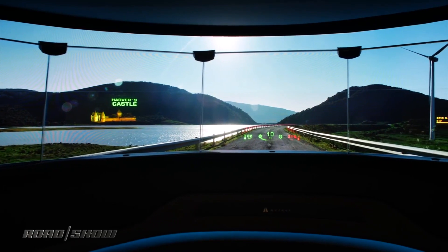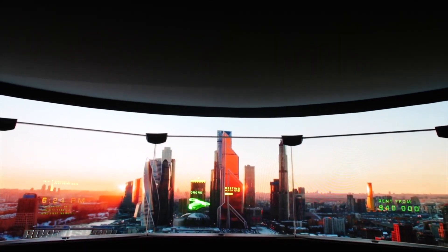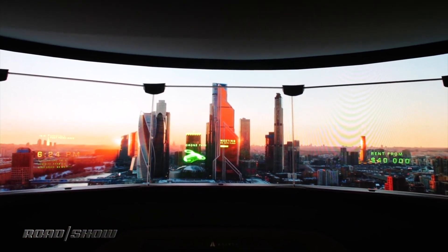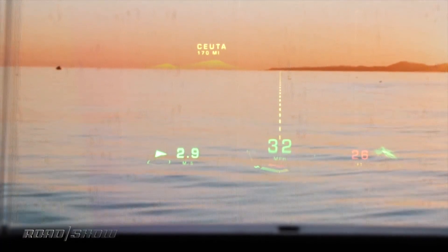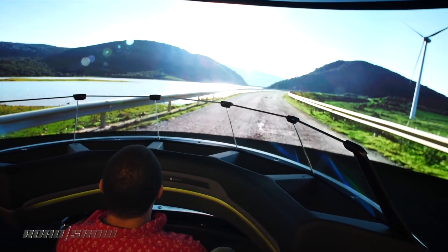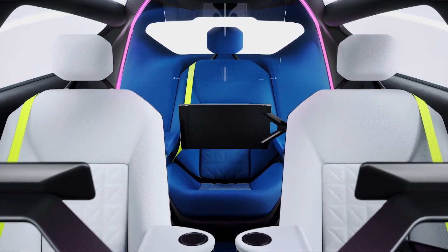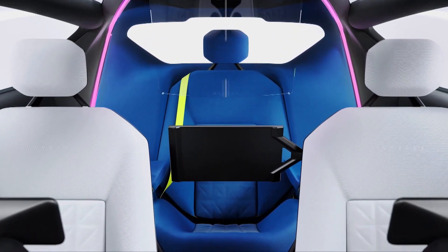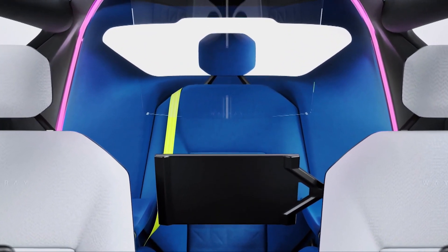You can also install the display in vehicles that travel by air and sea. Furthermore, you can incorporate this technology into buildings, which means you can instantly obtain information such as the weather forecast or other data simply by gazing out the window. The team working on the project utilizes the most recent advancements in chemistry, holography, and optics, and they also design the essential software on their own.